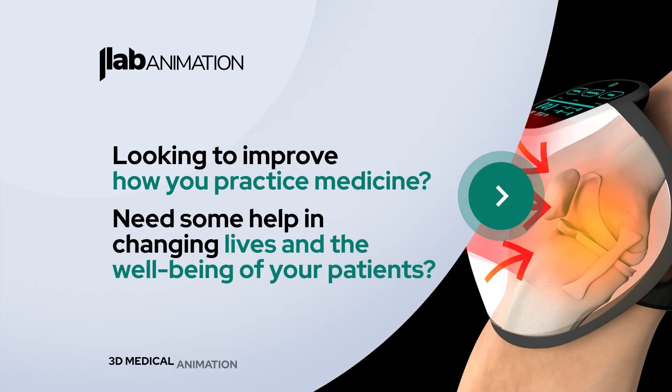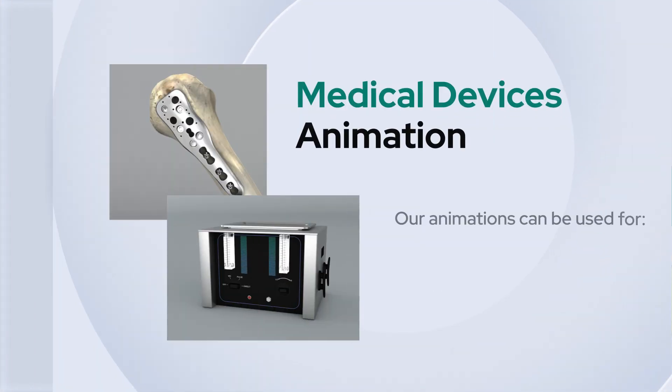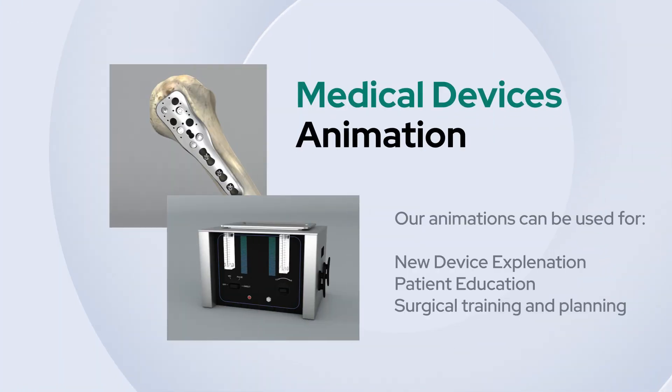Looking to improve how you practice medicine, need some help in changing lives and the well-being of your patients? JLab can help with game-changing medical devices that are relevant to your practices.